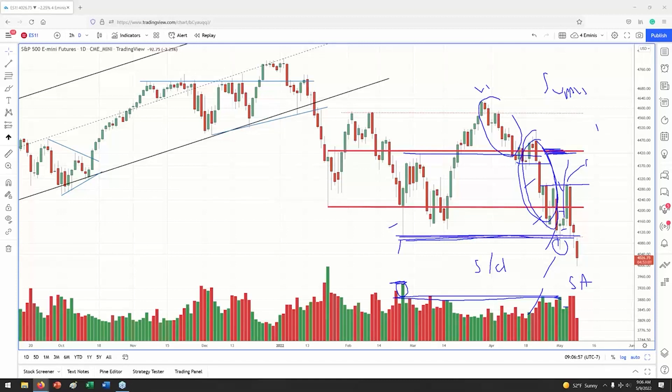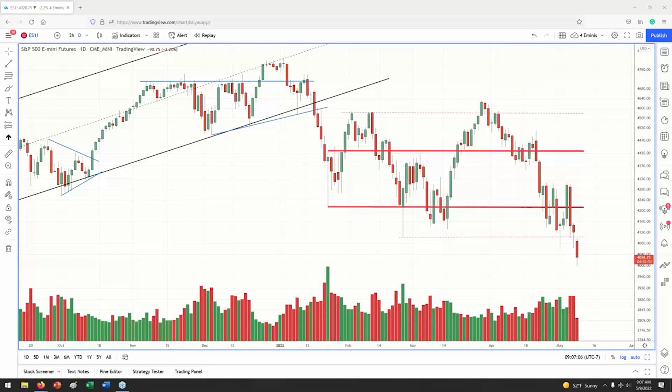Look how it does not retrace that deep into the previous bar. With all this volume, and again we've just spoken about the volume here, demand is still struggling. So the first obstacle for this market to overcome would be this level.